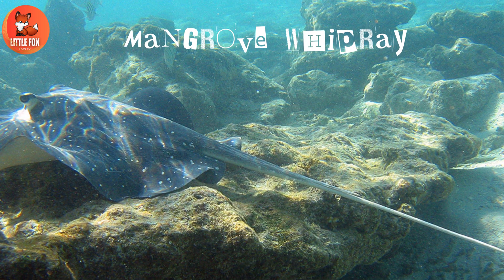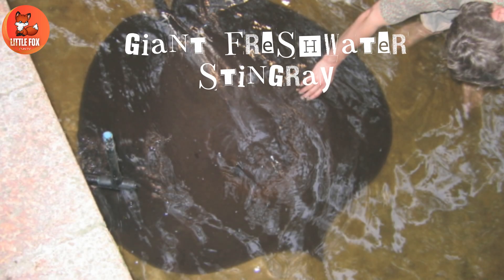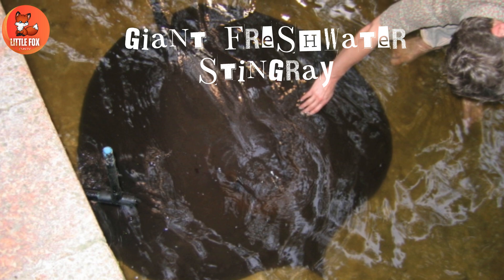Number 56: Mangrove Whipray. Number 57: Giant Freshwater Stingray.